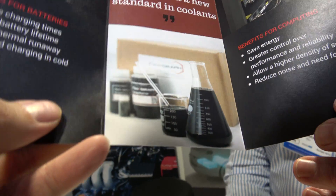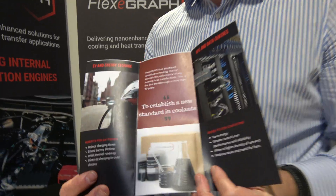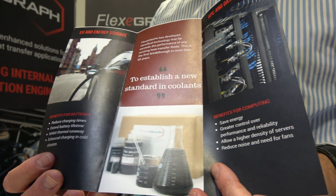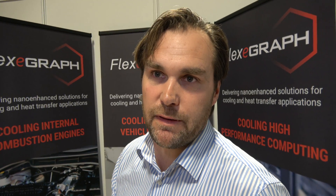Graphene is the active component — there's some graphene right here in this fluid. This is water and graphene; the graphene is making it dark grey in colour. Whatever the base fluid is of any cooling system — water, water glycol, water ethanol — our graphene enhancement will improve the thermal conductivity. We're also looking at other solutions going forward.